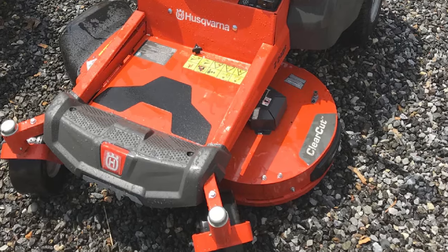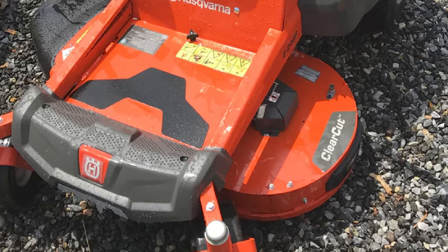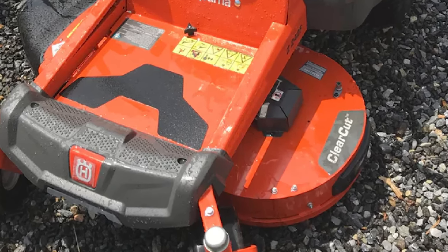The size of the deck is optimal for residential use, as you can equally effectively mow large open areas as well as narrow ones.